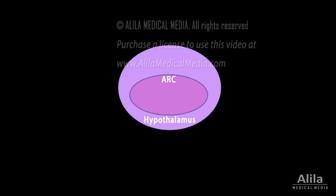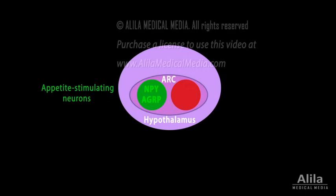The arcuate nucleus, ARC, of the hypothalamus emerges as the major control center. There are two groups of neurons with opposing functions in the ARC: the appetite-stimulating neurons expressing NPY and AGRP peptides, and the appetite-suppressing neurons producing POMC peptide.